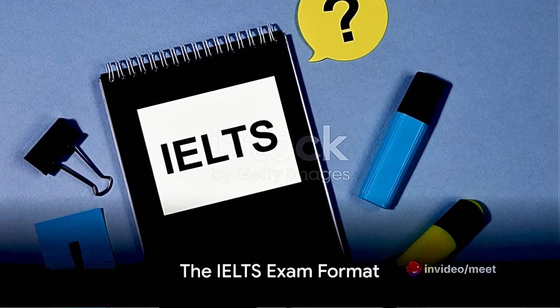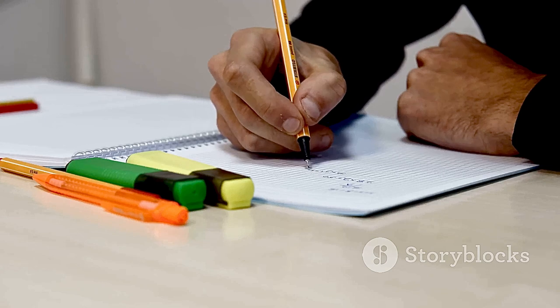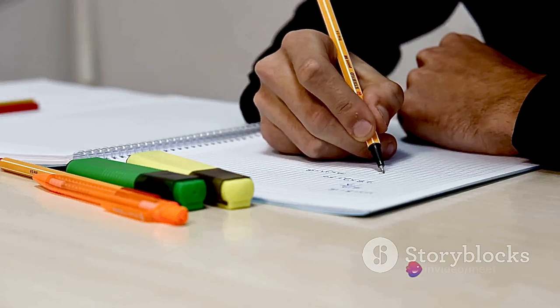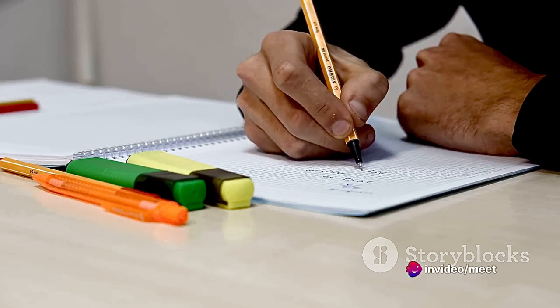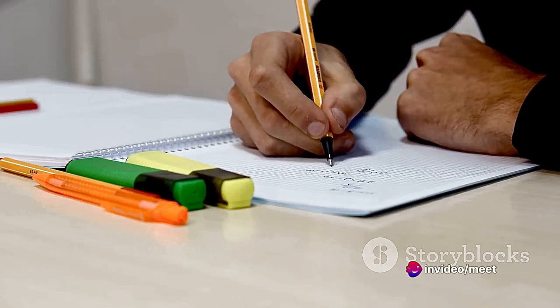The IELTS exam consists of four sections: listening, reading, writing, and speaking. Each section assesses different language skills and has its own unique format. It's crucial to understand the requirements of each section to perform well overall.